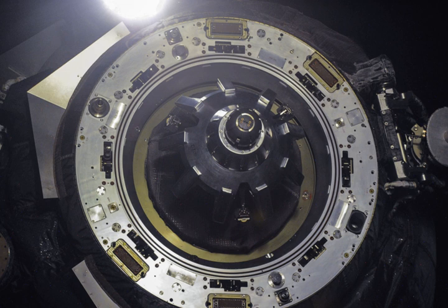Progress M-20M was built by RKK Energia and was launched on a six-hour rendezvous profile towards the ISS. It was the 20th Progress M11F615A60 spacecraft to be launched, had the serial number 420, and was built by RKK Energia.